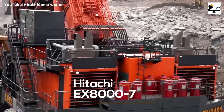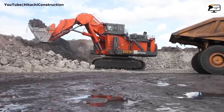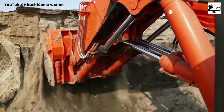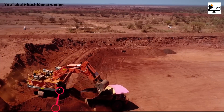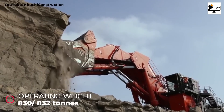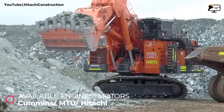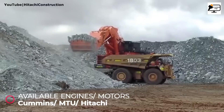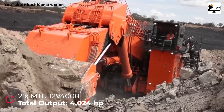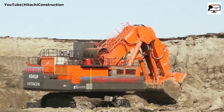Get ready to be amazed by the Hitachi DX-800G7, the largest excavator in Hitachi's range. With an operating weight of 842 metric tons with a backhoe bucket, or 830 tons in face-shovel configuration, this powerhouse can be powered by two Cummins diesel engines, two MTU engines, or two Hitachi electric motors. The MTU electric version generates an incredible output of 4,024 horsepower, making it a true force to be reckoned with.